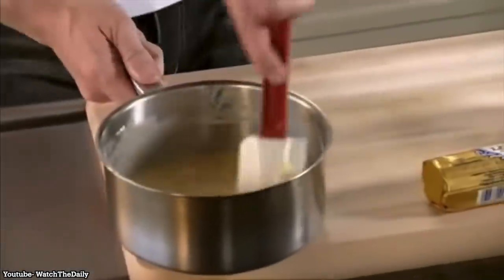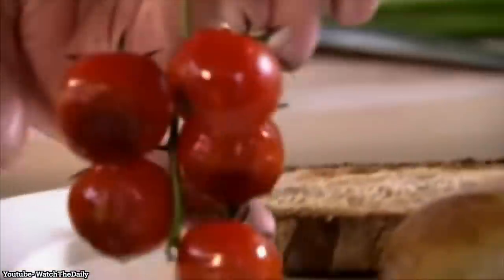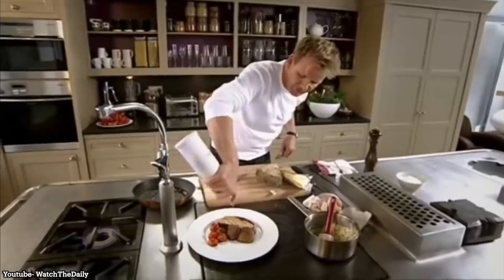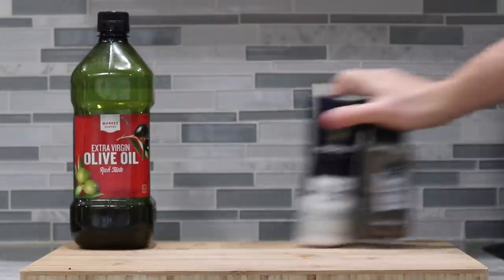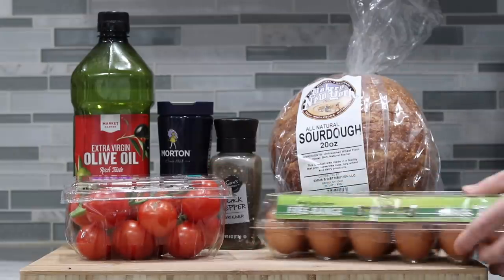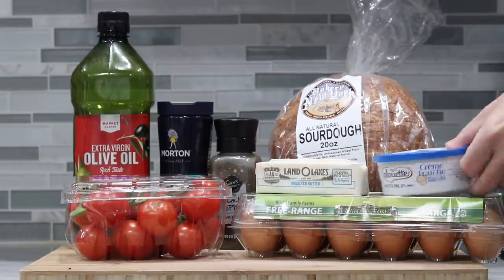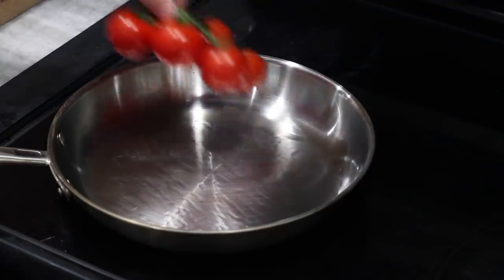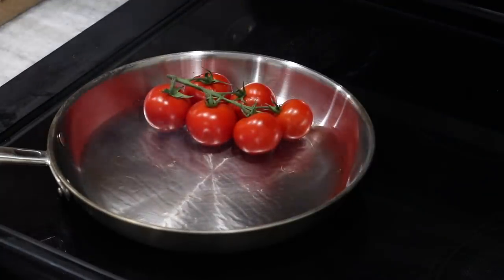Because this recipe probably has the best balance of deliciousness to difficulty and practicality, Gordon Ramsay's scrambled eggs are going to be up first. You will need some olive oil and salt and pepper, sourdough bread and tomatoes on the vine, lots of eggs and butter, creme fraiche, medium sized mushrooms and fresh chives.